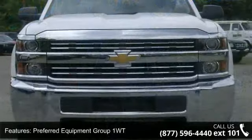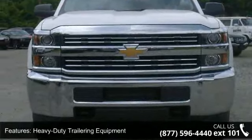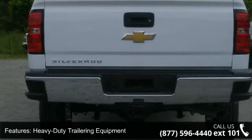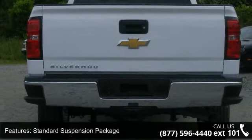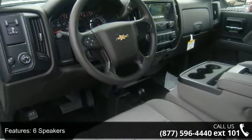Some of the top features included with this vehicle are Front 40-20-40 Reclining Split Bench Seat, Preferred Equipment Group 1 WT, Speed Control, Heavy Duty Locking Rear Differential, Fully Automatic Headlights, and Six Speakers.